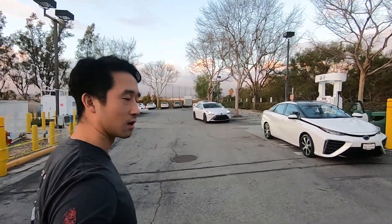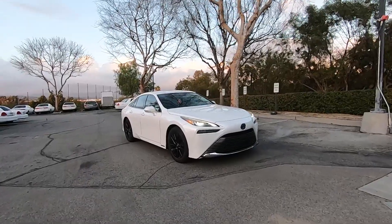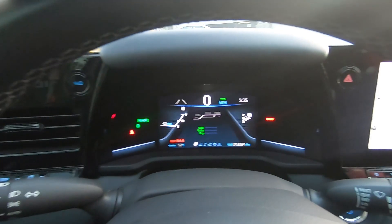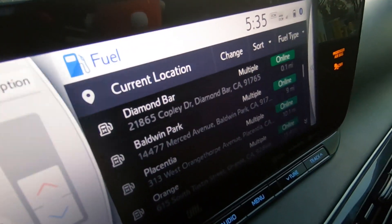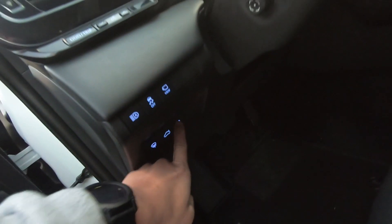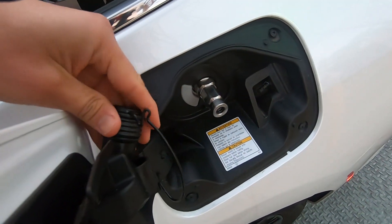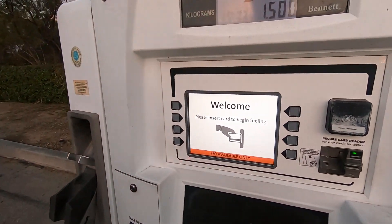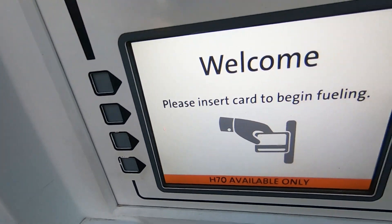We have one first-gen Mirai, and then of course we have our second-gen 2022. So here we are at 42 miles, at the Diamond Bar station right there. Air Products is $22.99, and True Zero was $26 and change.